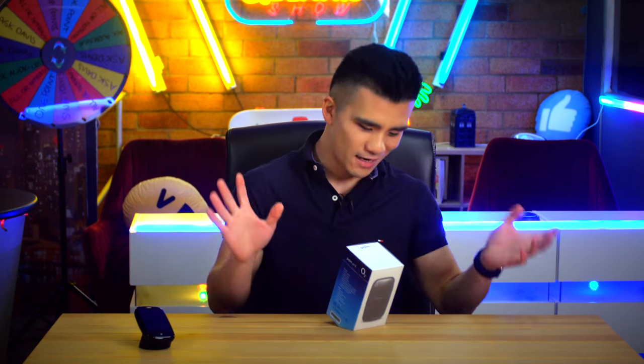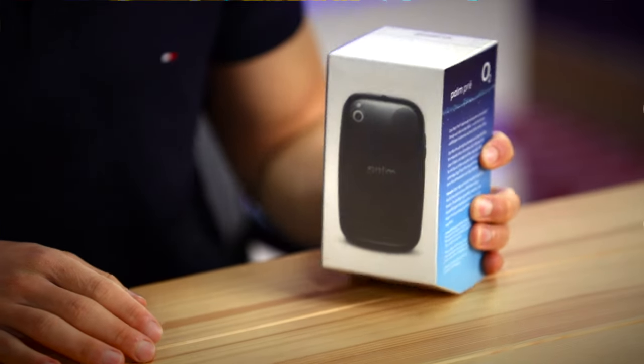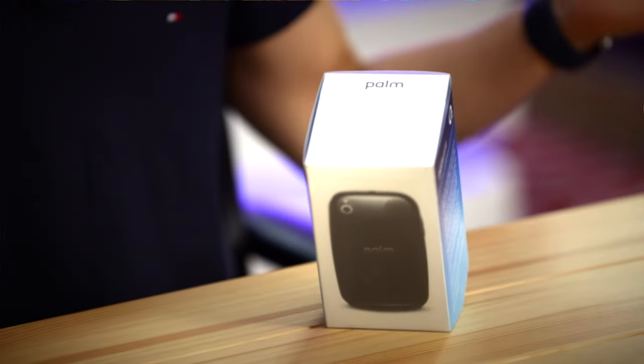I have no idea what WLAN is. On the other side of the box — it's more German. And on the back, wait for it, it's a picture of the back of the phone. Isn't that just incredible? Now, that's enough reading and let's get opening.